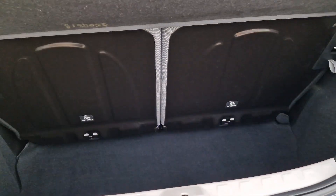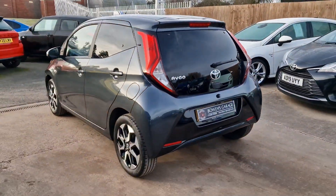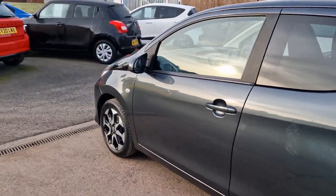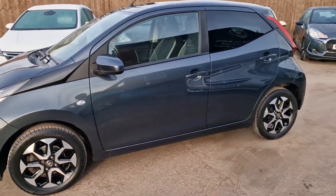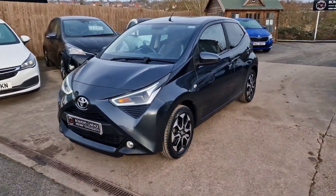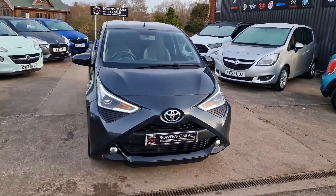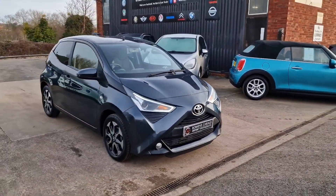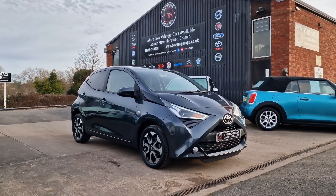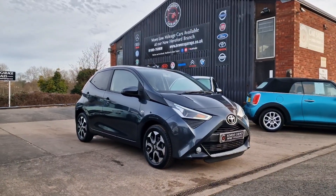So there we have it — a fantastic looking Aygo Explore. 16,000 miles from two owners with a comprehensive service history. MOT'd until the end of November 2023. It does come supplied with two keys, and as with all Toyotas, it comes with the balance of the manufacturer's five year Toyota warranty. The warranty runs right through until March 2024, so you've still got well over 12 months warranty left on this car.